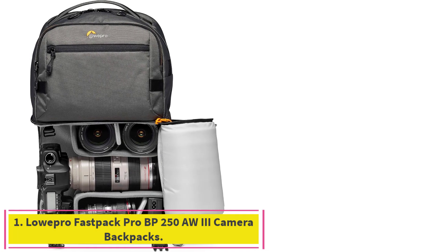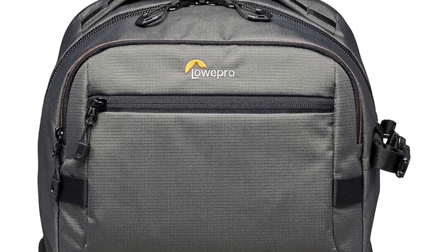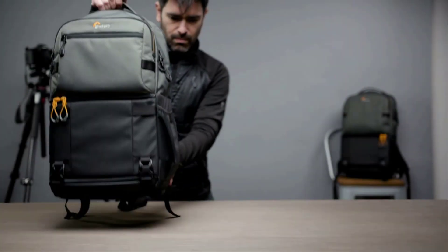Starting at number 1: the Lowepro Fastback Pro BP250AW3 Camera Backpack. Keep all your photo gear safe — securely carry your Pro Mirrorless or Pro DSLR camera with portrait grip and 2-3 extra lenses, or a DJI folding drone kit. Quickly access what you need.